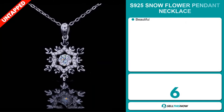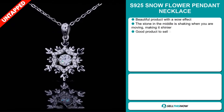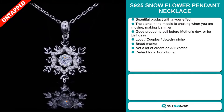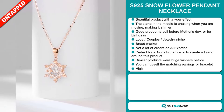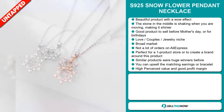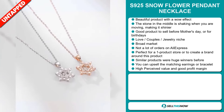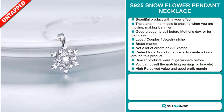Our next product is the S925 Snowflower Pendant Necklace. Now, this is a beautiful product with a wow effect. The stone in the middle shakes when you're moving, making it shinier. It's a great product to sell before Mother's Day or for birthdays. It falls under the love, couples, jewellery niche market. We also think this item has a broad market base and a lot of untapped potential. So far there haven't been many orders on AliExpress, so you could definitely take advantage of this. It's perfect for a one product store or to create a brand around, and similar products were huge winners before on the market. You can upsell the matching earrings or bracelet.